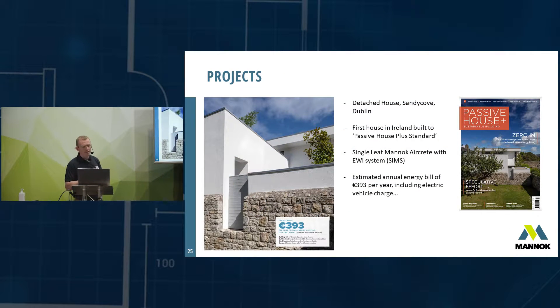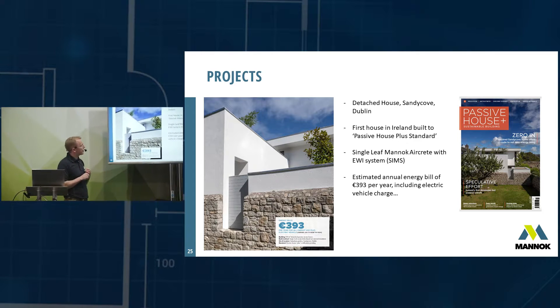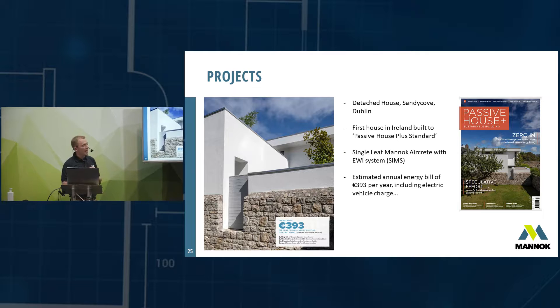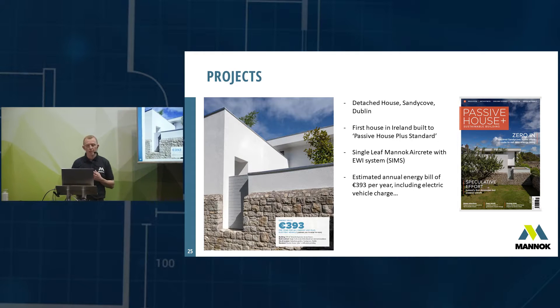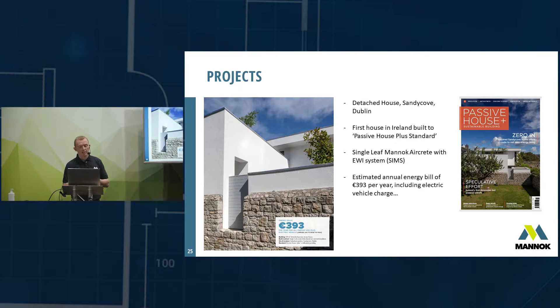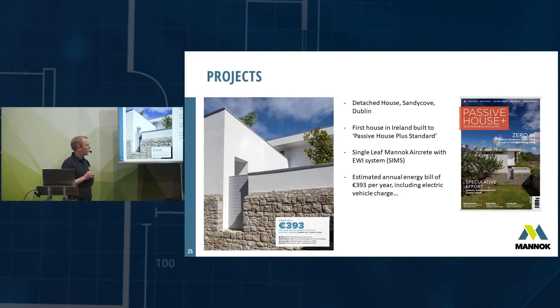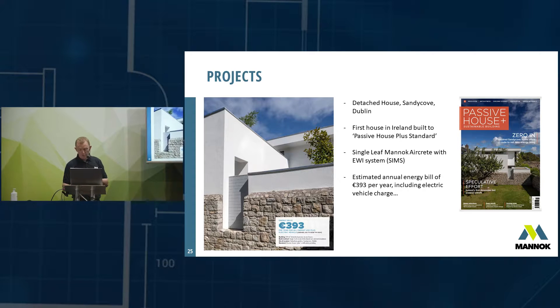A couple of case studies: this house in Sandycove, Dublin was featured in Passive House Plus magazine and is actually the first house in Ireland built to the Passive House Plus standard. It was built using single-leaf Monarch aircrete blocks with an external insulation system — using the same SIMS solution. The estimated energy bill for that house, including charging an electric vehicle, is less than three to four hundred euros per year.